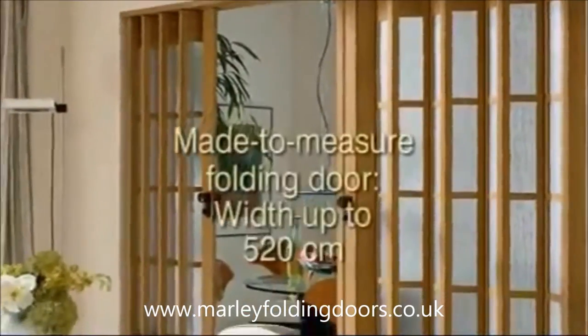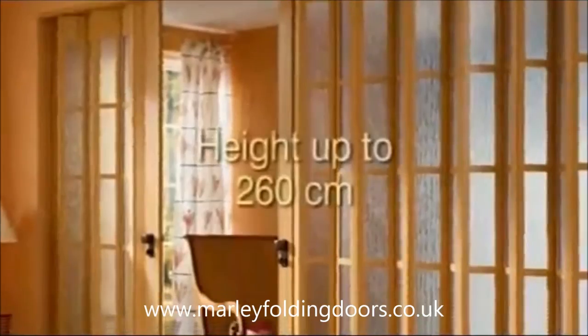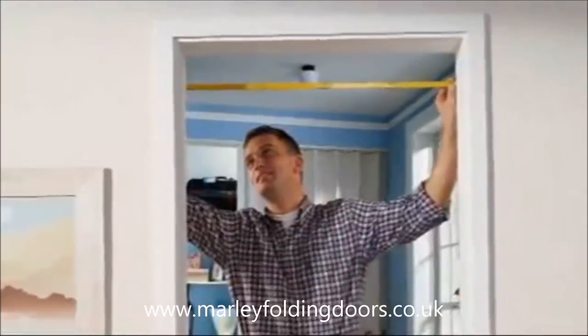Marley offers made-to-measure folding doors with a width of up to 520 cm and a height of up to 260 cm. Let yourself be inspired as we show you the easy steps to assembling a folding door.